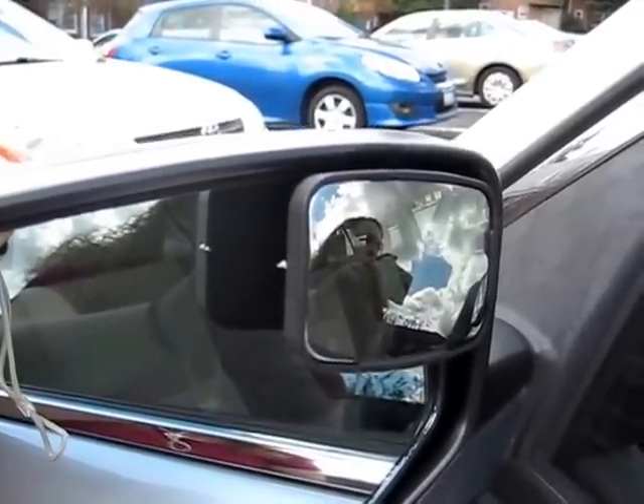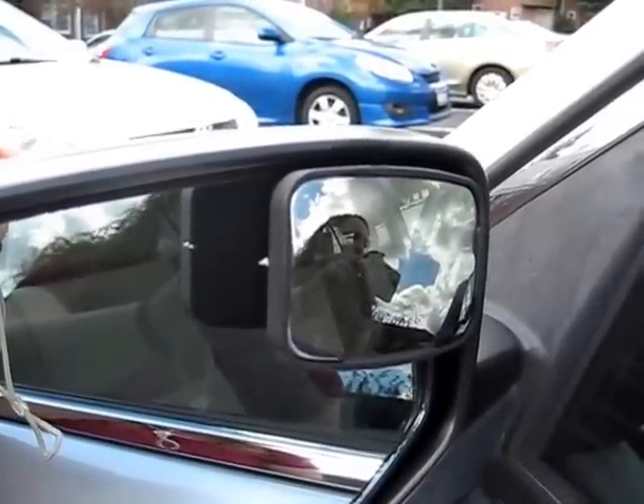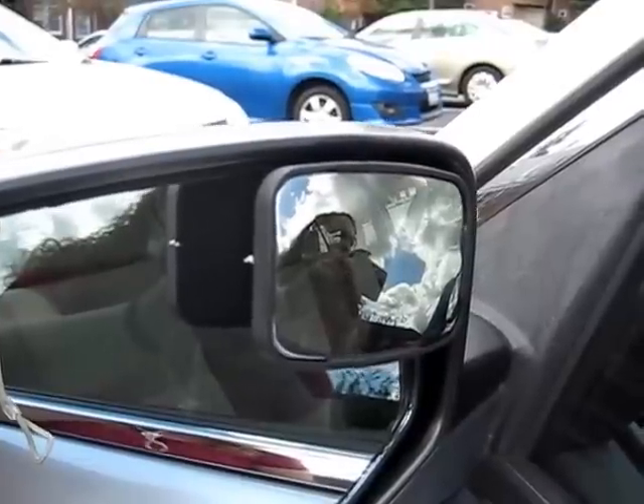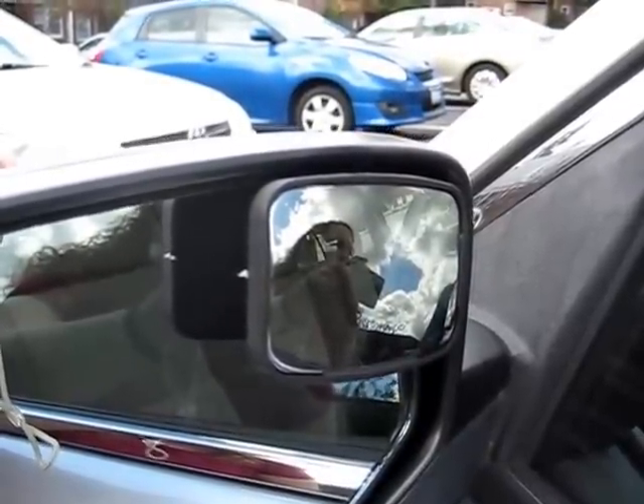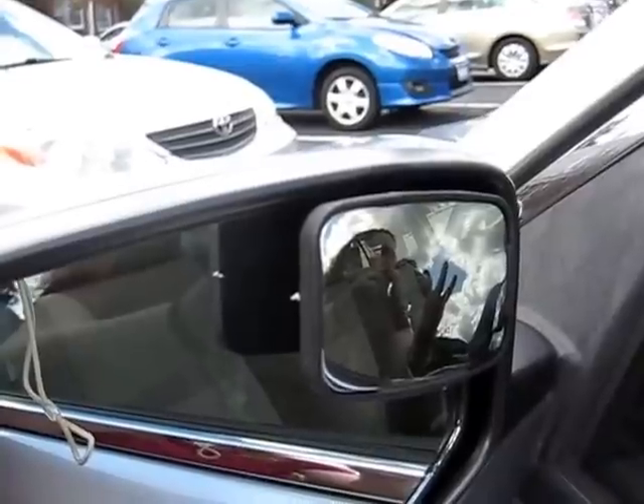Once adjusted properly, the position and convex shape of these mirrors allow the driver to see any cars in their blind spot without needing to turn their head or upper body, much if at all. One concern with these mirrors, discovered when reading reviews online, was that they may fall off in a typical car wash, so hand washing is recommended.